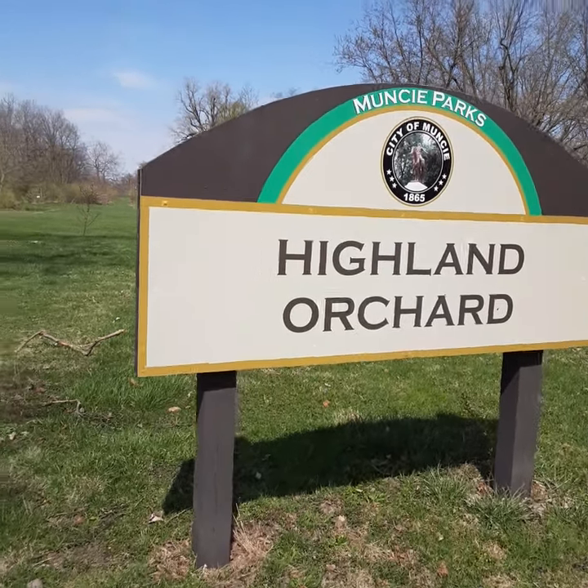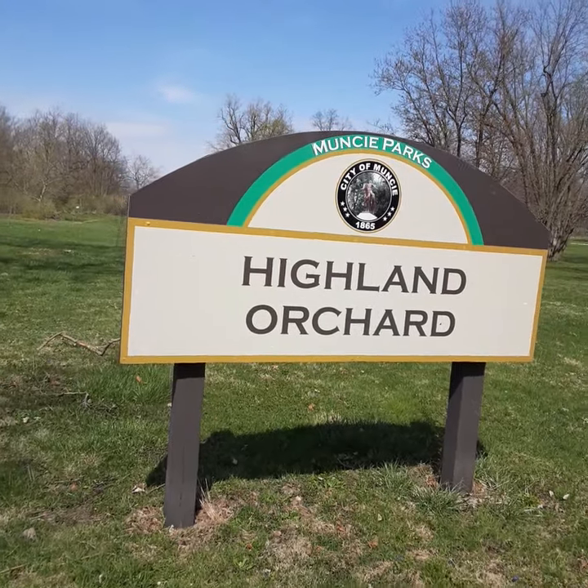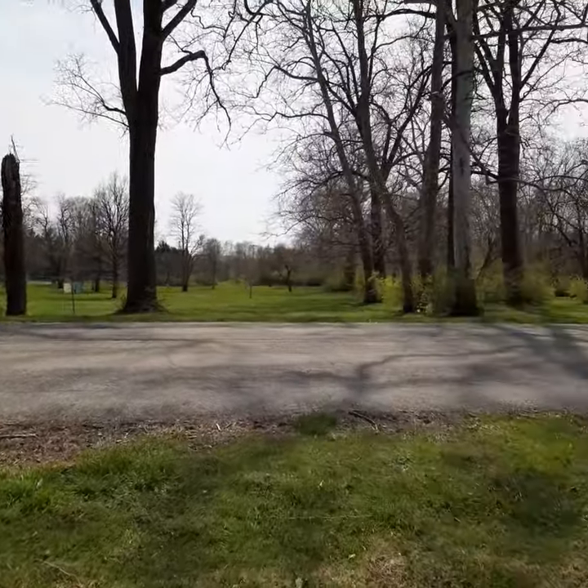Hey guys, it's me Kelly from Sit Stay Play and Home Pet Sitting Amore, and this is also in McCullough Park. This is called Highland Orchard and this is Highland Street, and it's smack dab in the middle of McCullough Park.